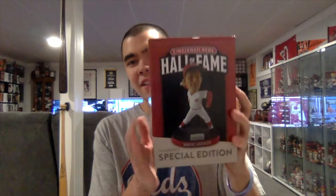Hey guys, the final bobblehead of the 2022 Reds Hall of Fame membership renewal line is of Wayne Granger. Without any further ado, let's unbox this thing and see how it looks. Here is the bobblehead — the picture of it is on the front of the box.